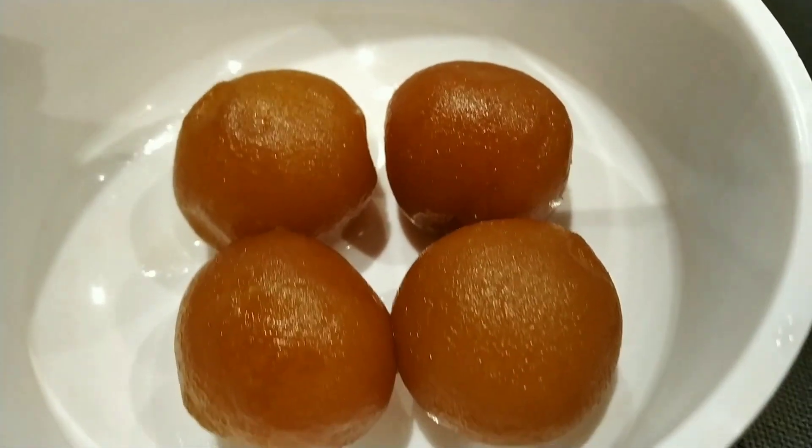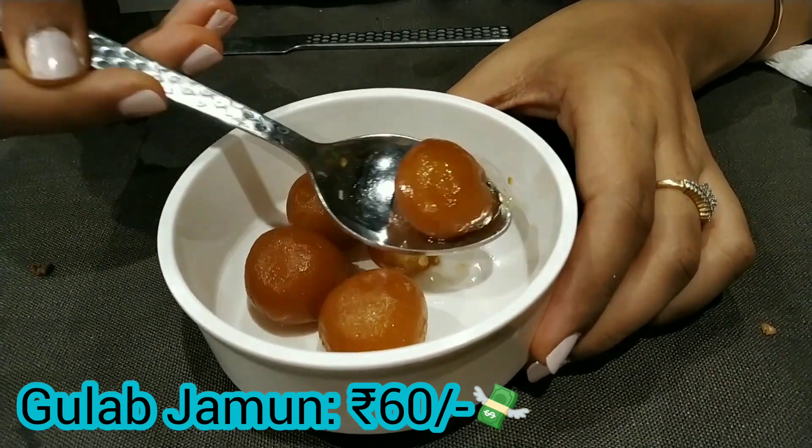Finally, I ended my meal with a sweet gulab jamun dessert. I just came out of the restaurant and I'm absolutely full. I especially enjoyed the Murg Muslim — the chicken satay was also amazing and the tangdi kebab is a must try. They also have good parking space, which is a plus. That's all for today's video — if you enjoyed it, give it a like, subscribe to my channel, share it with your friends and family, visit the restaurant, and come back tomorrow for a new video. Bye!